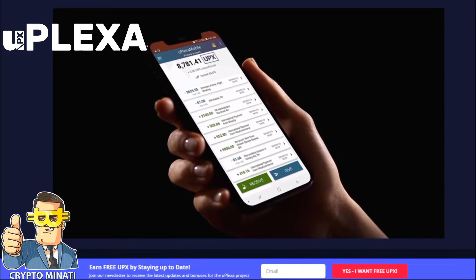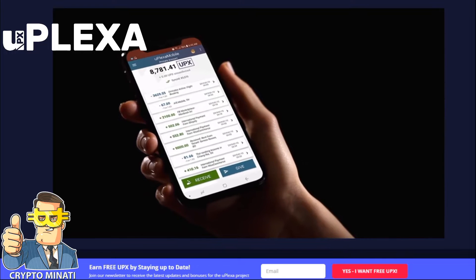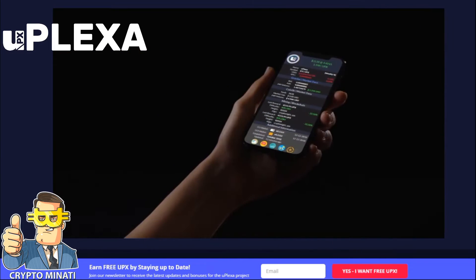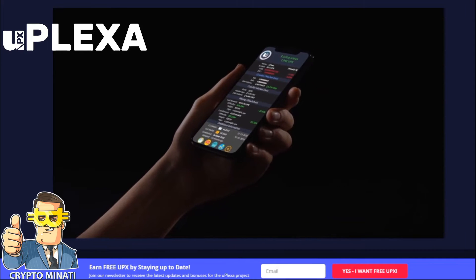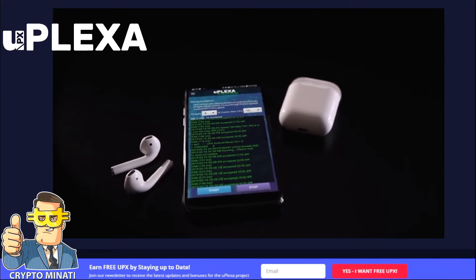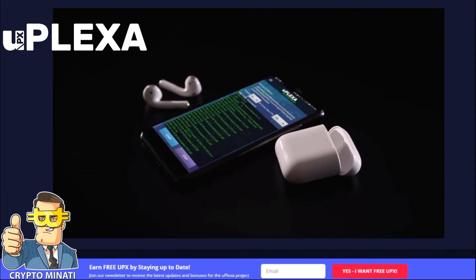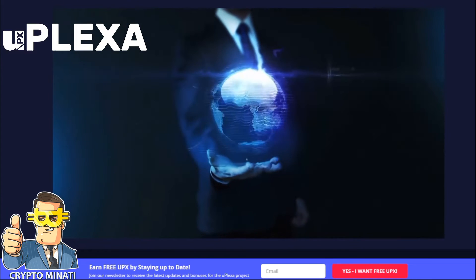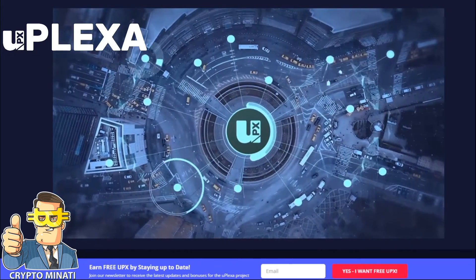Your phone is not only able to send and receive private transactions, but is able to fully process transactions — much like the tellers and computers at a bank. Tellers get paid, so should you. By allowing your phone to process payments automatically through a process called mining, you will be rewarded with a proportion of network fees. The uPlexa network is therefore powered by users like you, rather than a conglomerate or a small group of early adopters and investors.